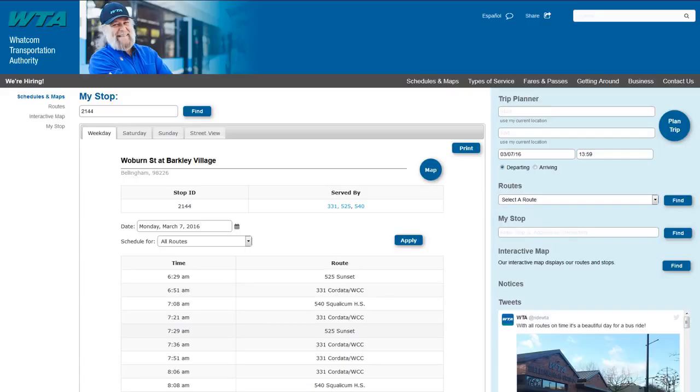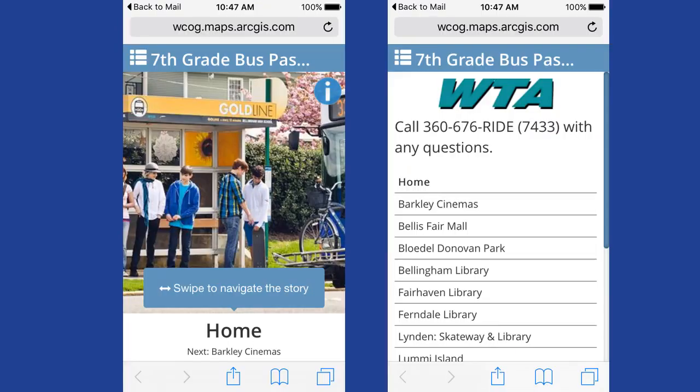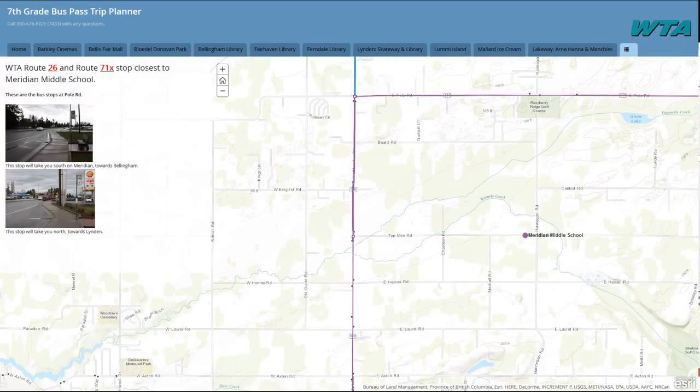The times a bus will be at this stop are listed below. The online trip planner will also work on your phone or tablet — it will just look a little different. This is the page for Meridian Middle School. Starting at a familiar place is helpful. Spring Break is coming right up.